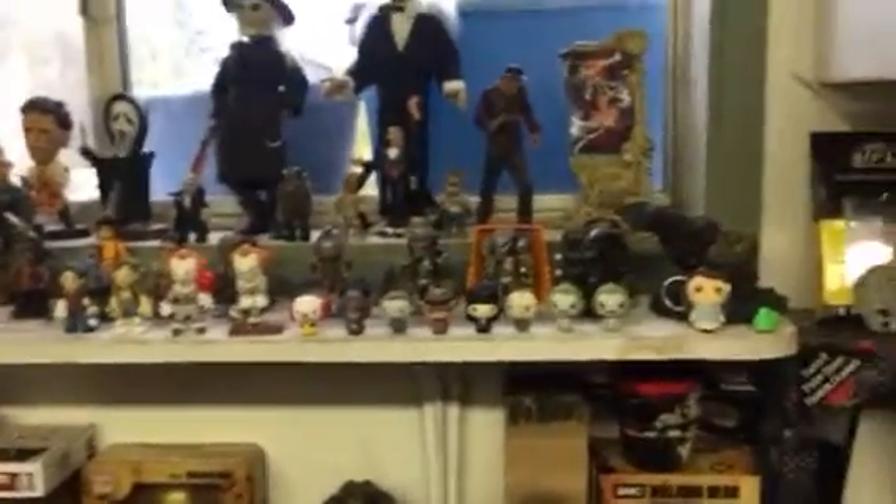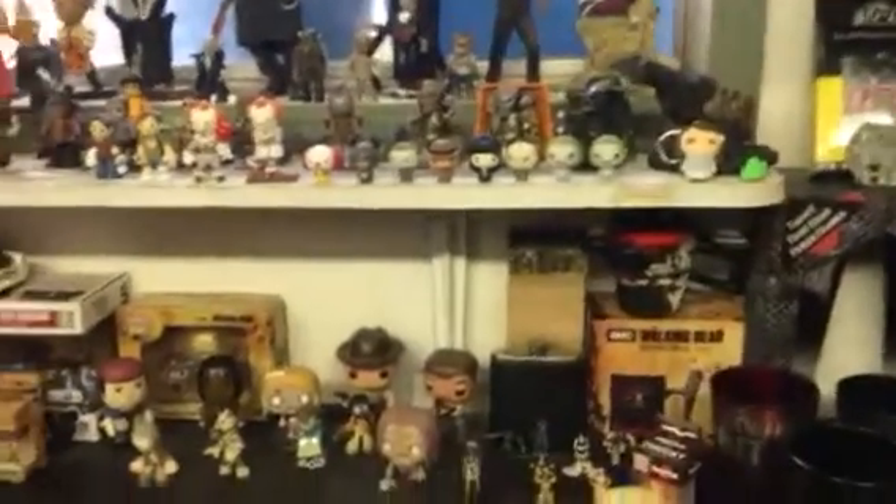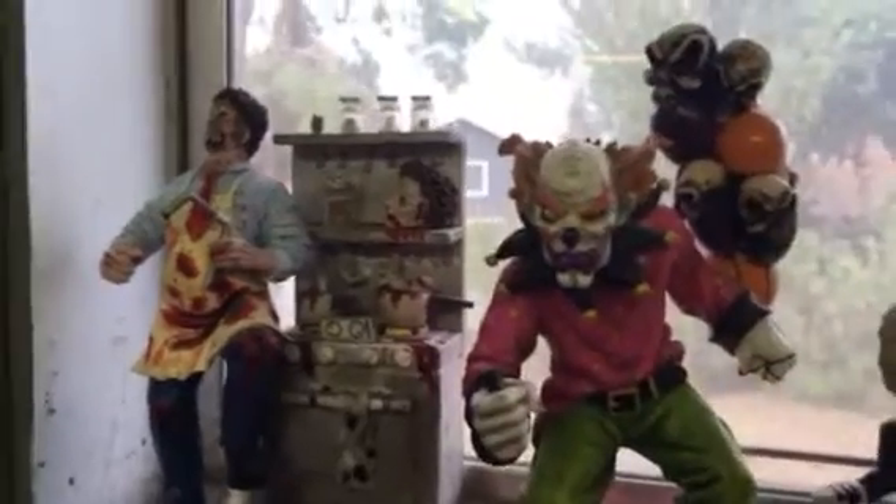Just a quick look at the little setup that I have here. This is not the permanent setup, but I had to put everything up right now — had to put it somewhere. But this is just my horror collection.